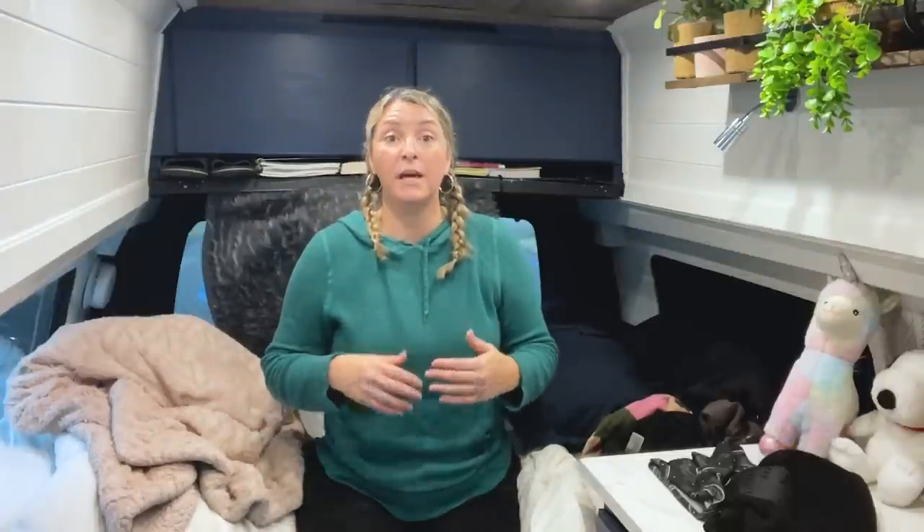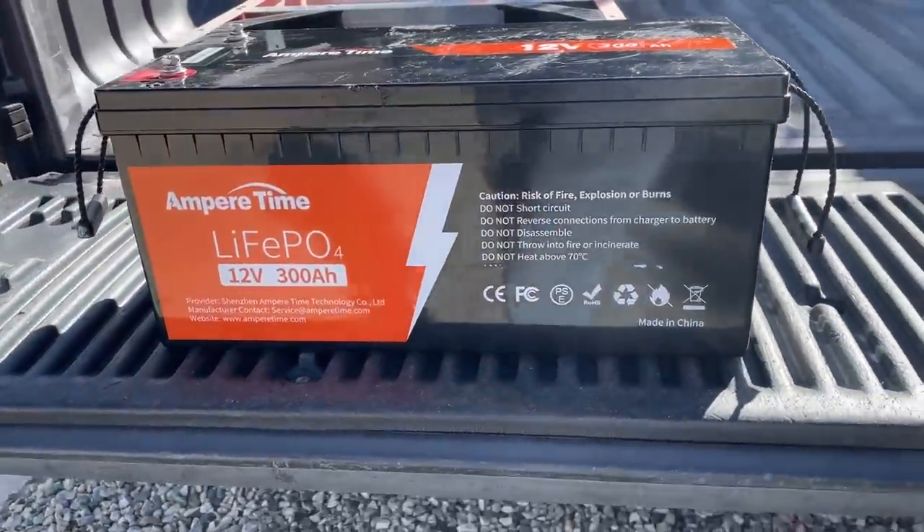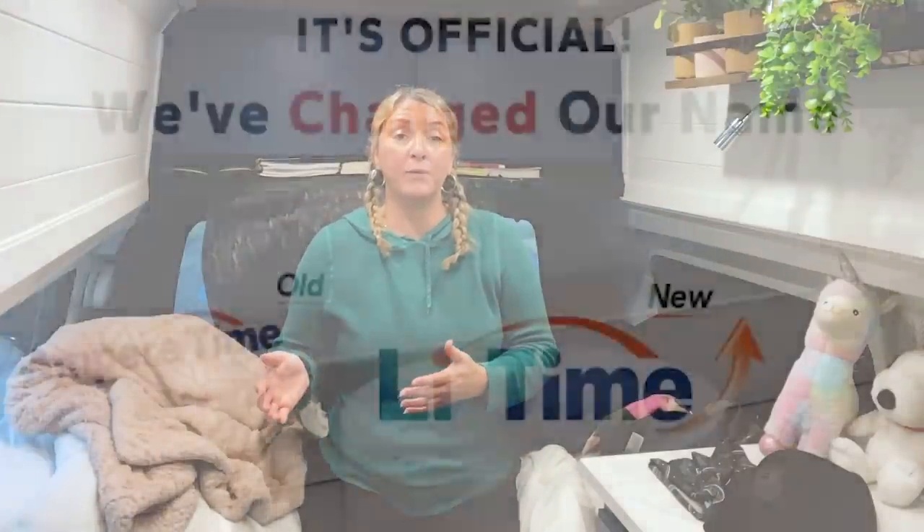For those who've been watching the channel, you'll know about my battery journey. When I first built this van I got a 200 amp hour AGM lead acid battery — you're only supposed to use half of it, so 100 amp hours. When I got my air conditioner that wasn't going to be enough, so I upgraded to a lithium battery. My dad convinced me to get 300 amp hours instead of 200, so I went with that from Amper Time, now rebranded as LiTime. It's been awesome and worked well with the AC.